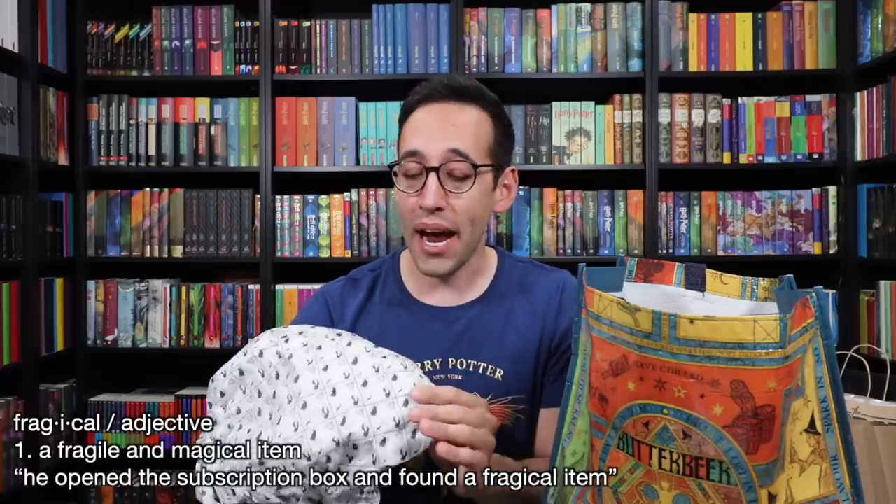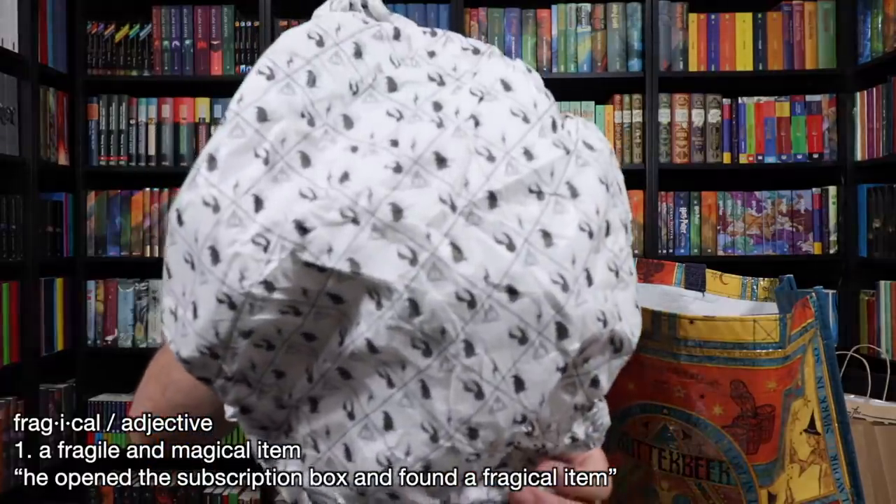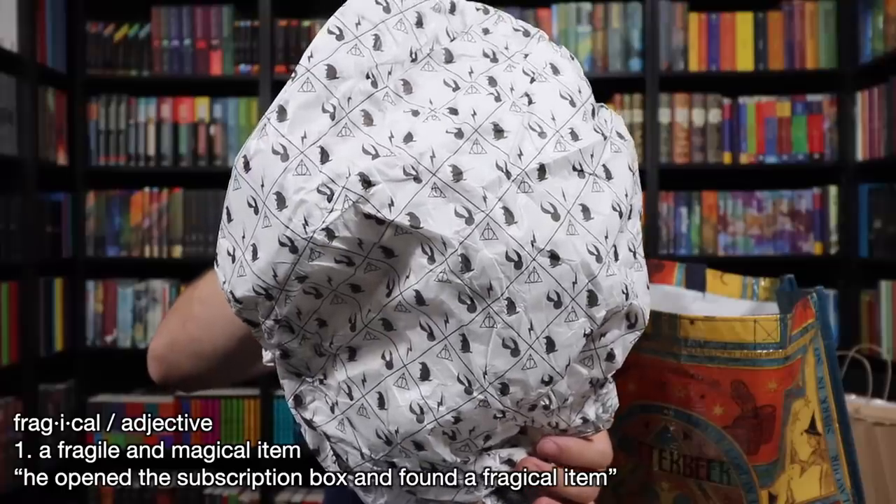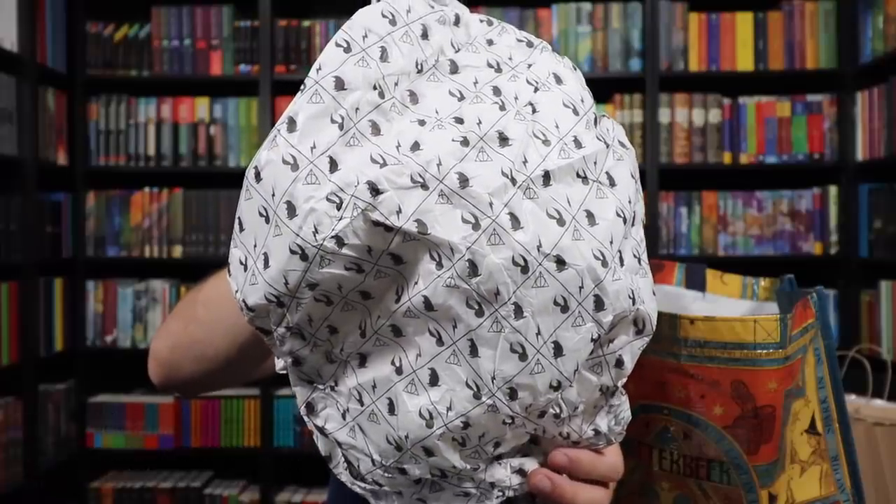Your fragile items are wrapped in tissue paper with the Harry Potter store logo on it — we see the Deathly Hallows, a Golden Snitch, a Niffler, and a lightning bolt. Literally everything is magical. The paper, the bags — you really feel like you're in the Wizarding World.